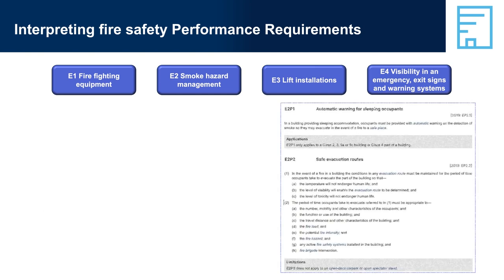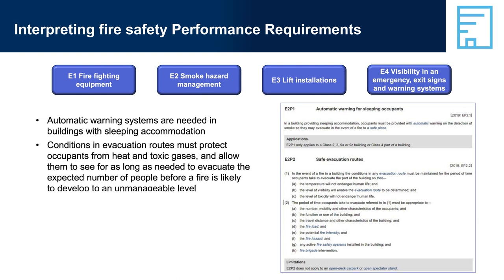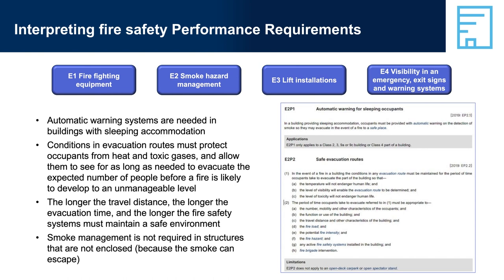E2, Smoke Hazard Management. Automatic warning systems are needed in buildings with sleeping accommodation. Conditions in evacuation routes must protect occupants from heat and toxic gases and allow them to see for as long as needed to evacuate the expected number of people before a fire develops to an unmanageable level. The longer the travel distance, the longer the evacuation time and the longer fire safety systems must maintain a safe environment. Smoke management is not required in structures that are not enclosed because the smoke can escape.